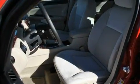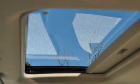Its top features include a power driver's seat, air conditioning with automatic climate control, Bluetooth cell phone integration, and a leather-wrapped steering wheel.